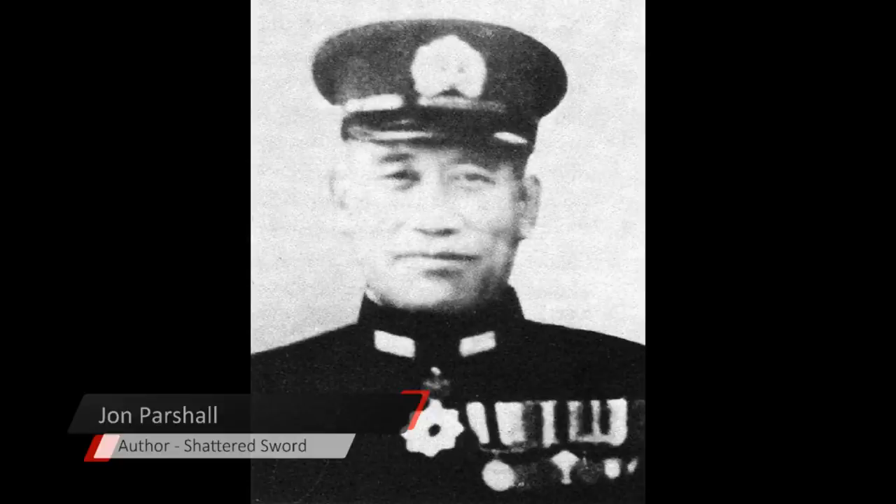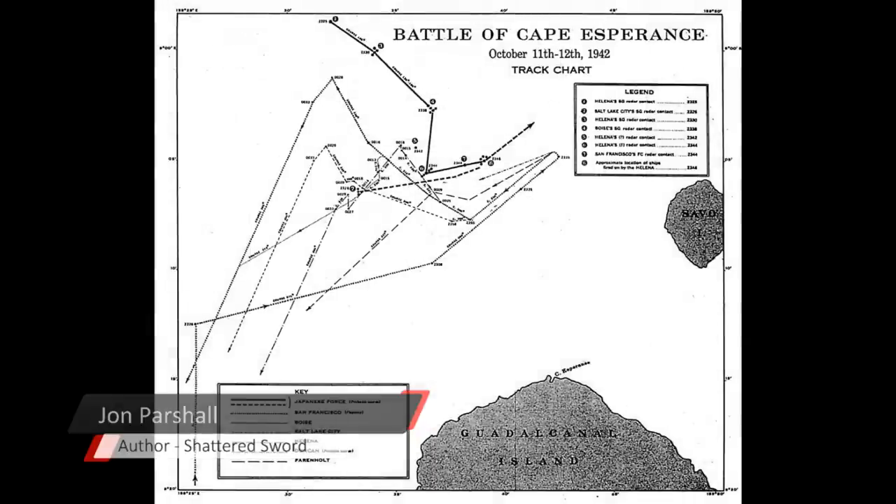He's completely bamboozled, doesn't know what he's looking at. The lookouts are telling him things, and the same thing is happening on the American side — the range dials are spinning down on both forces to the point that one of the radar operators says we've got the range down to four or five thousand yards. What are we going to do?